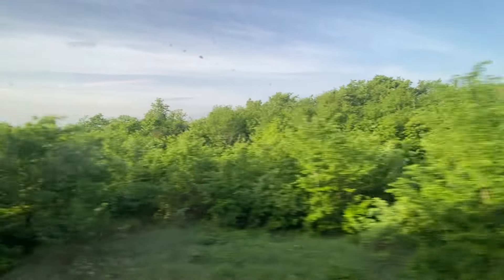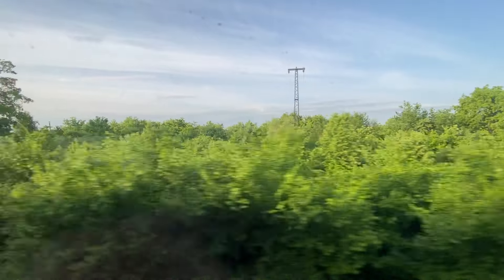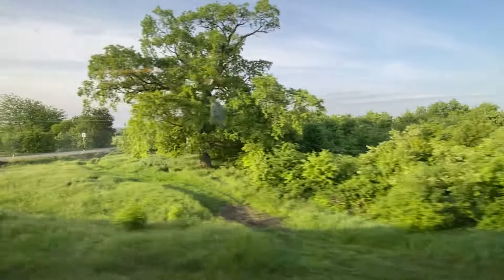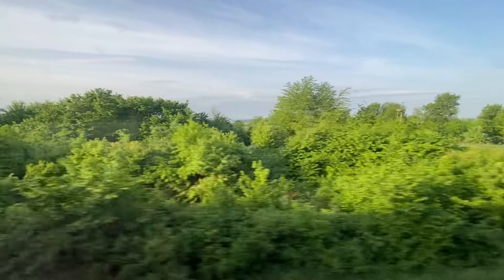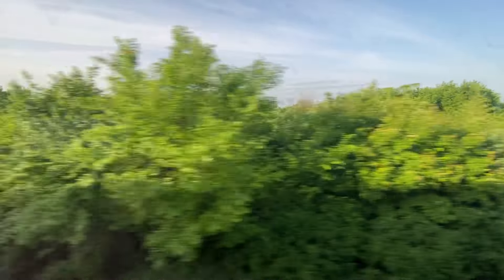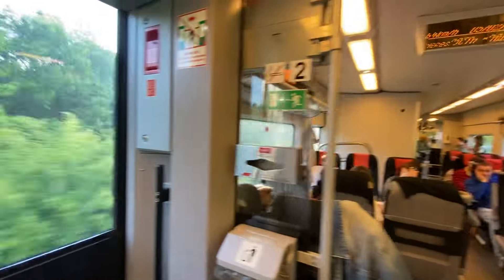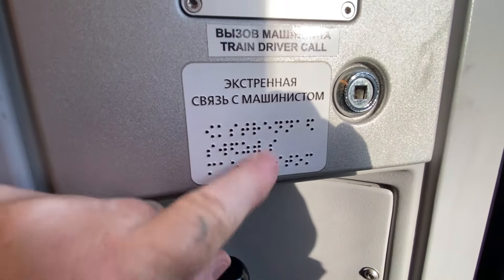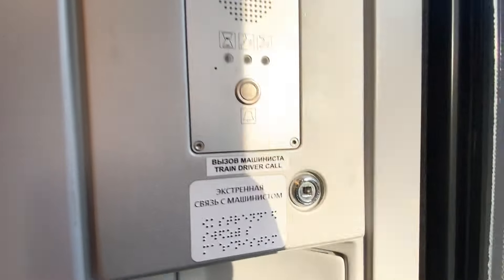Anyway, just wanted to show you the start of our train journey as we travel down to Sochi — I'll be doing some more filming there. Probably won't bore you with another train video, but I just wanted to show what it's like. They even have Braille, and you can speak to the train driver if you want to.